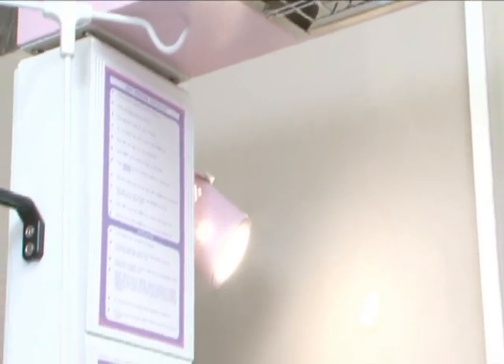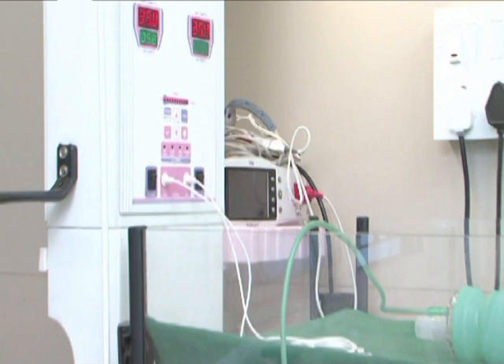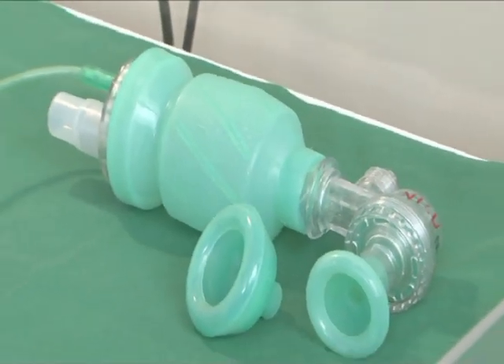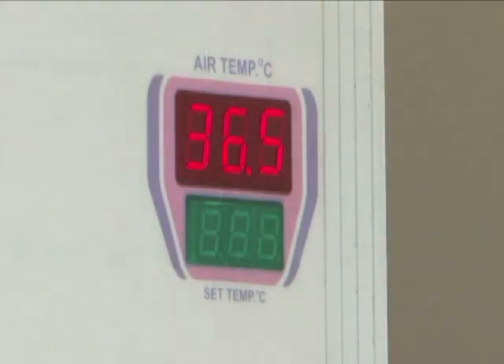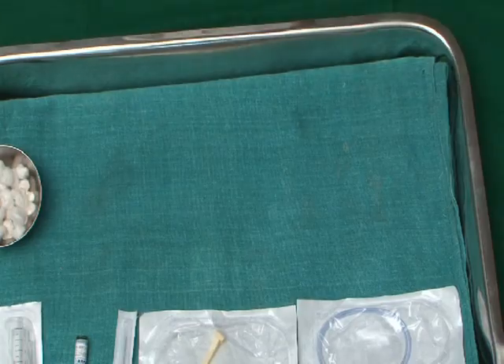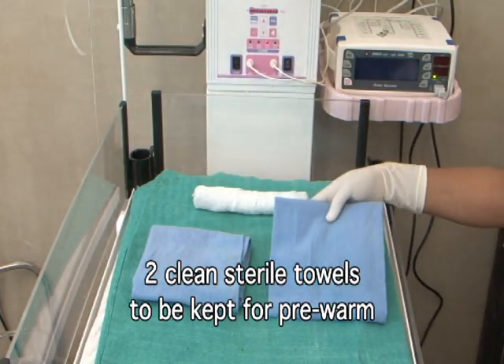Every labor room should have a functional Newborn Care Corner (NBCC), which has a functional neonatal bag and mask of appropriate size, and a radiant warmer which should be switched on at least 30 minutes before delivery. Two clean sterile towels should be kept for pre-warming.